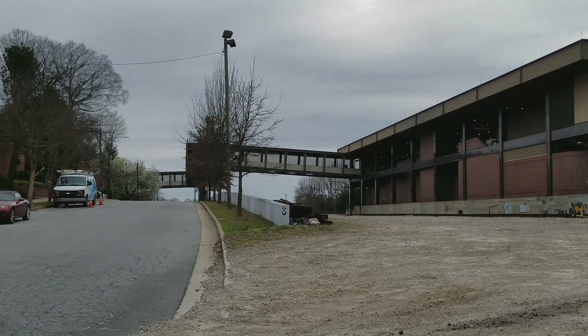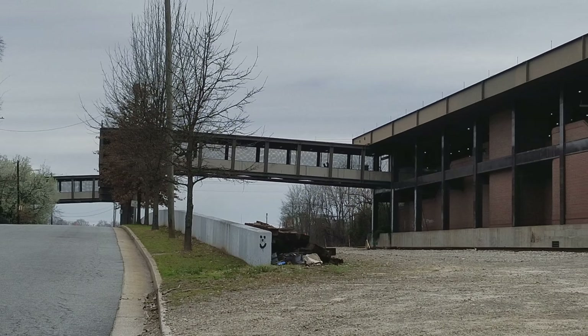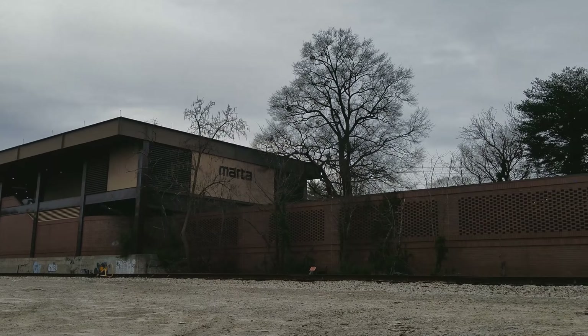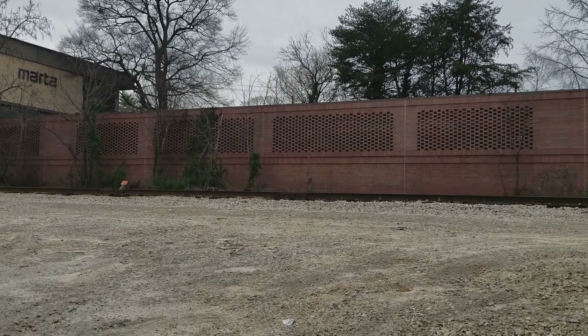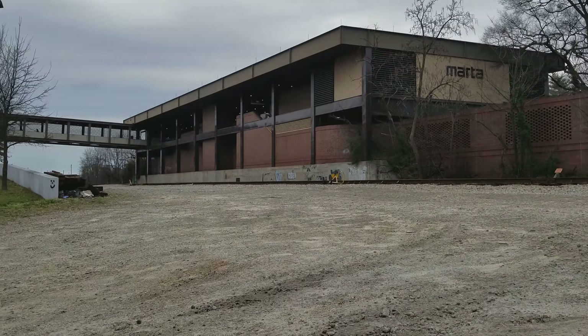There's the bridge that comes over from the bus bay from the Reynolds Town side — that's a pedestrian bridge. That's the main MARTA Station right there, and on the other side is the Inman Park Station. Right in front of me are the CSX tracks coming out of Halsey Yard, which is right over there.